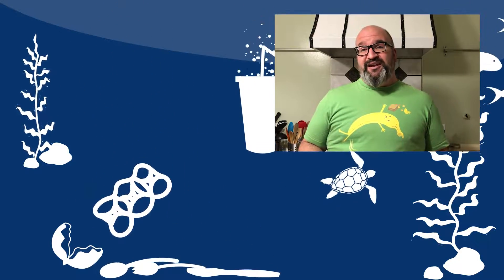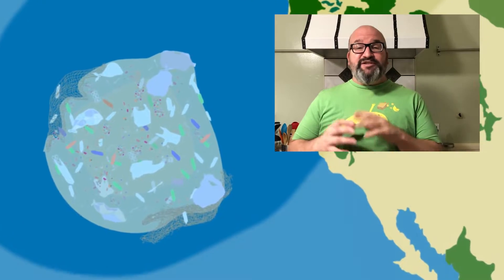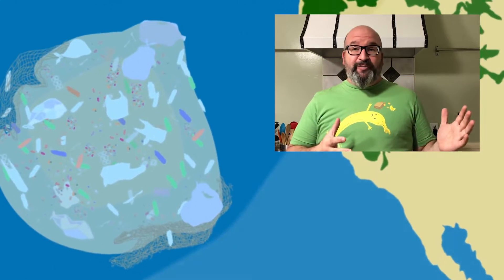And I think having all that plastic waste is a really big problem. We currently, as a planet Earth, dump like a garbage truck's worth of plastic and trash into the ocean every minute — every single minute. So much so that there's literally an island of trash floating out in the Pacific that's like three times the size of France. That's how much trash is just out there floating already, and we're already adding in a garbage truck every single minute.